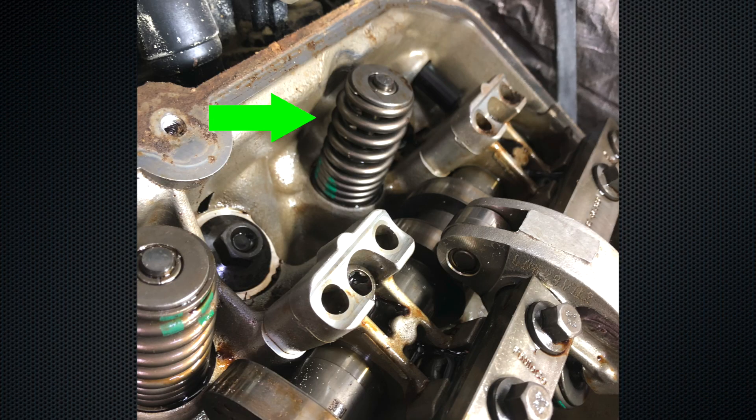They said yeah, let's go ahead and do that. We got the new valve spring in, put everything back together, started it up, and man — the thing ran just like it should.